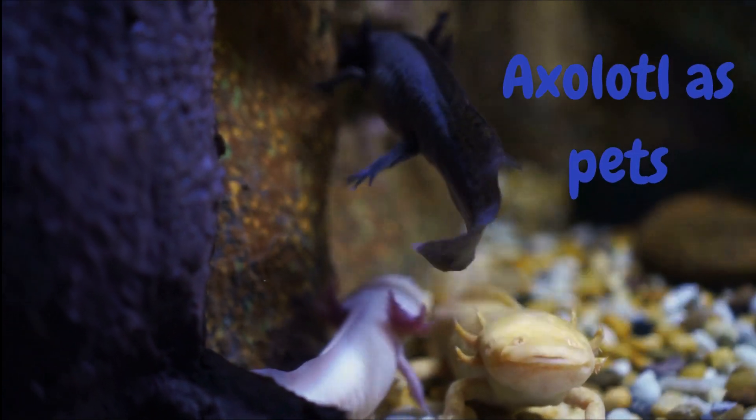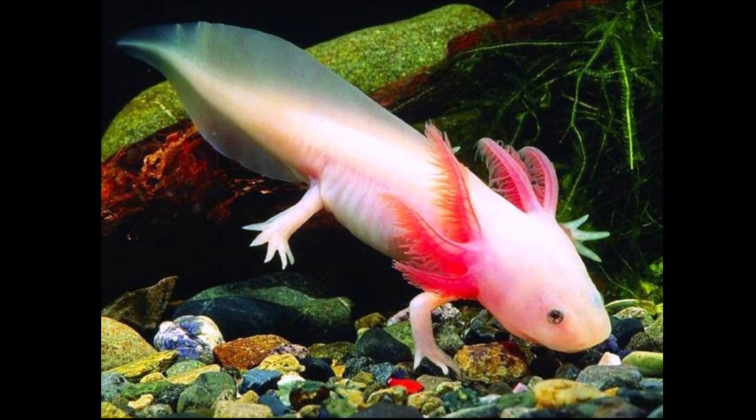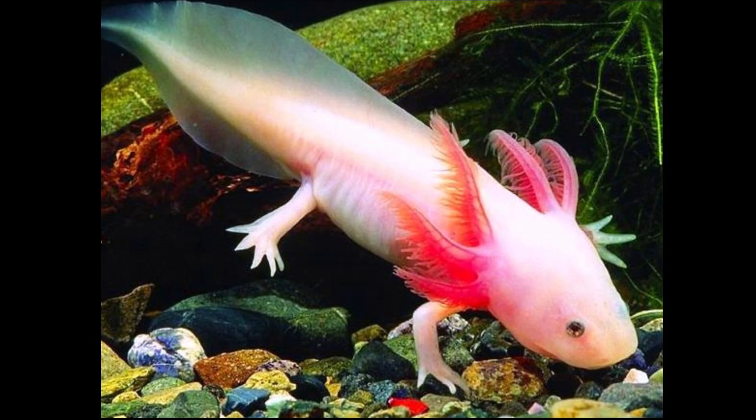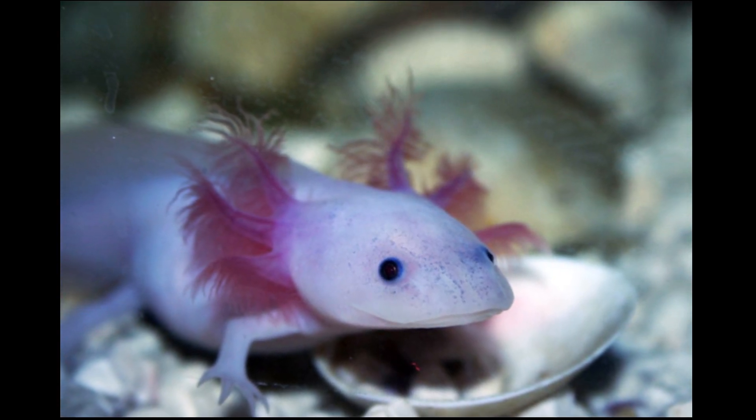Axolotl as pets. Axolotls are popular pets, but they are not for everyone. They require specific water conditions, such as cool temperatures and low light levels. They also need a lot of space and a varied diet.